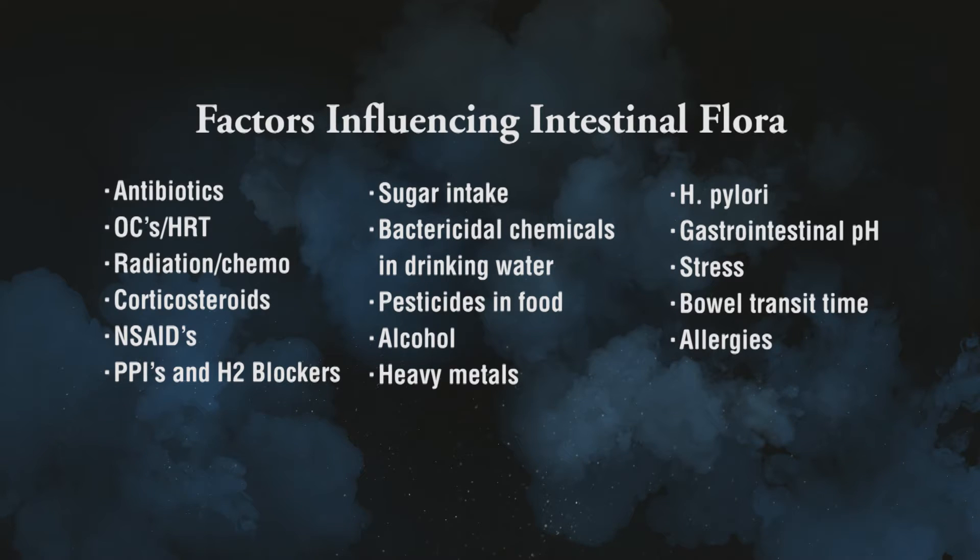If you're taking a proton pump inhibitor (PPI) or an H2 blocker — meaning an acid-blocking drug — you change the pH of your stomach and intestine, and that means the beneficial flora have a harder time surviving. So if you're going to be on those types of medications, addressing your flora is one of the primary things you should be doing to help prevent future progression into other conditions.